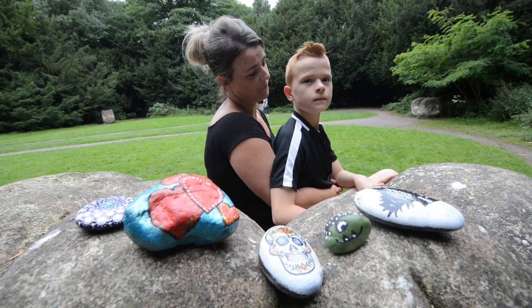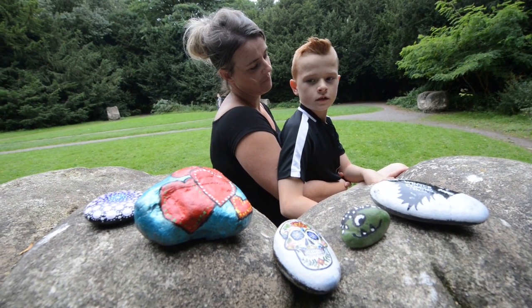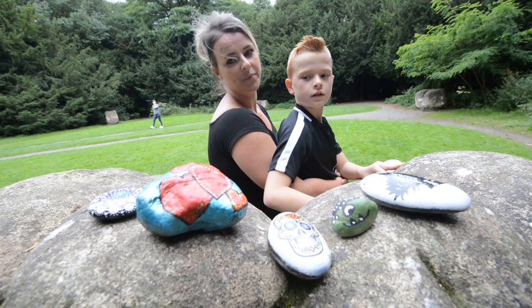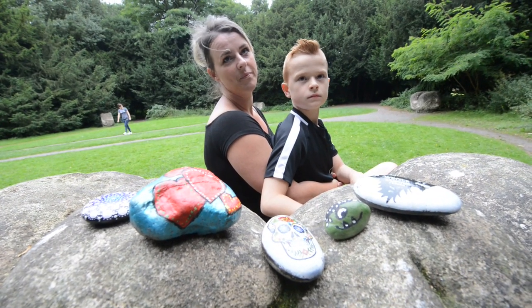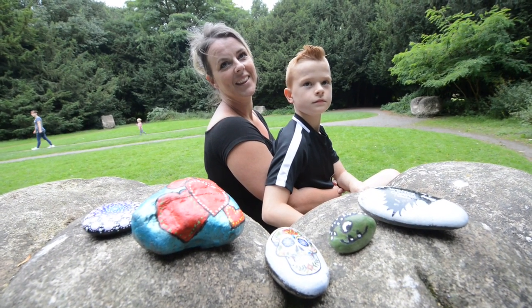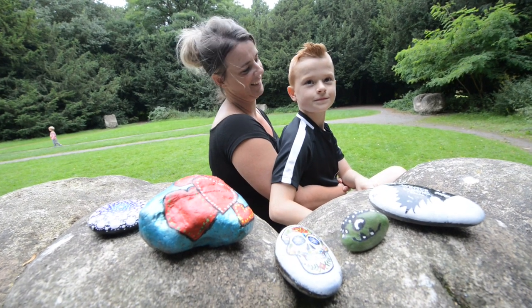Has it been good fun painting them up, Harry? Yeah. What's your favourite one you've done so far? Mine is the love heart one. What, this one here? Yeah. And you'll be leaving that in the woods today? Yeah. Do you not kind of go to put it down and then think, oh actually I don't want to leave it? Yeah. Have you ever taken any back home because you just can't bear to part with it? No.